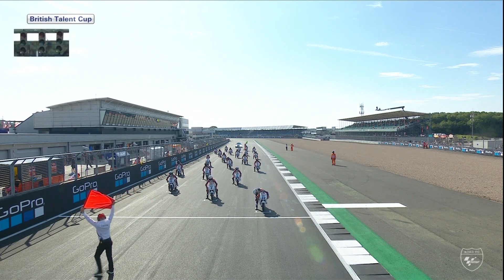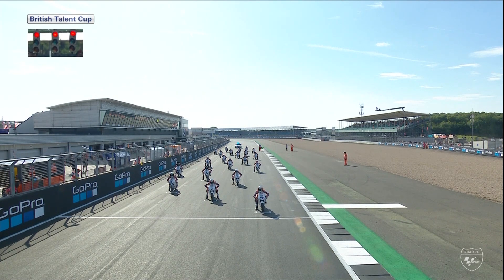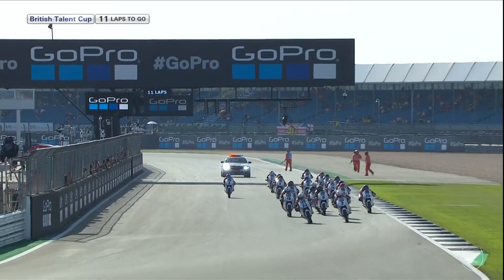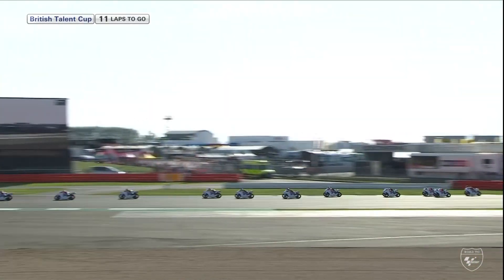The green flag waves at the back so he will depart from the front of the grid. The red lights are about to come on and we're about to go racing in the search for a British Talent Cup champion. Away we go — it is a great start from Seabright, the number 22, absolutely superb. He will definitely get the holeshot down into turn one, followed by number two, Jack Nixon — great start from him from the front row of the grid.